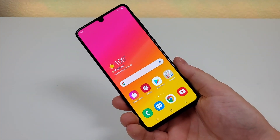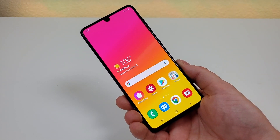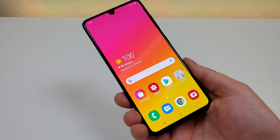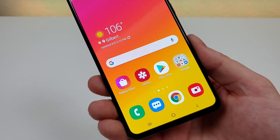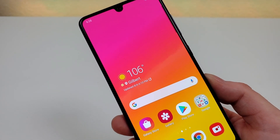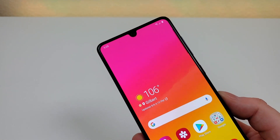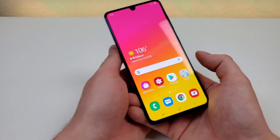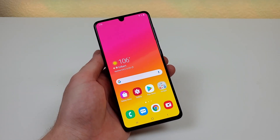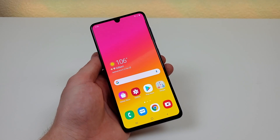Coming in at number 1 definitely has to be the display. With the Samsung Galaxy A41, we're getting a 6.1-inch Super AMOLED display. It is 1080p with a PPI of 431. We're getting a 20 by 9 aspect ratio and an 85.9% screen-to-body ratio. Interestingly, the A41's display is actually a bit smaller than many of the other A-series phones to come out in 2020.